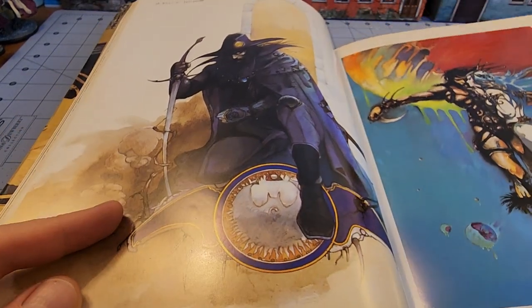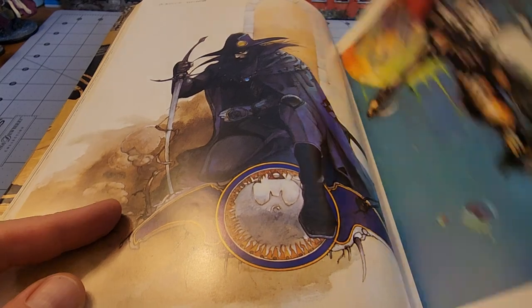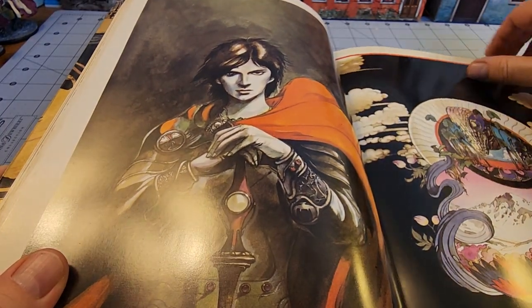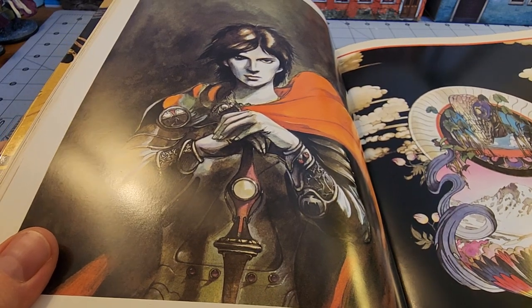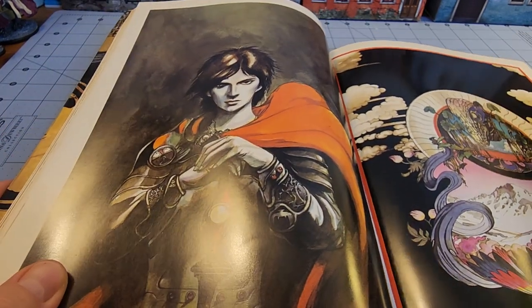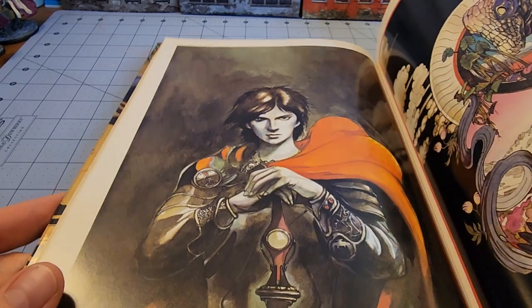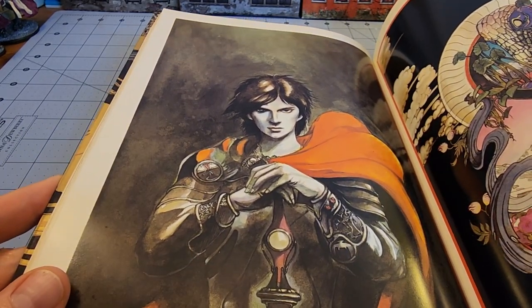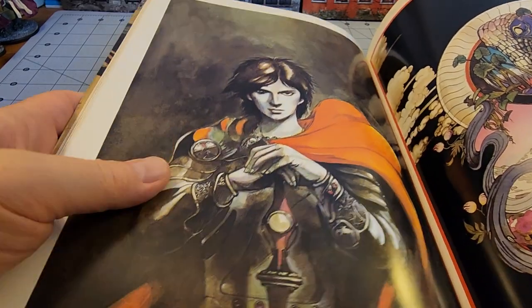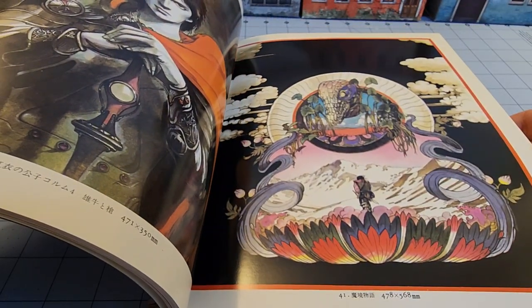I know I have that Vampire Hunter D book upstairs somewhere. Another Corum illustration. Corum was the one who lost his hand and his eye, right? I've read a lot of the Moorcock stuff, but my memory is slipping. The eye and the metal hand could just be my imagination there.